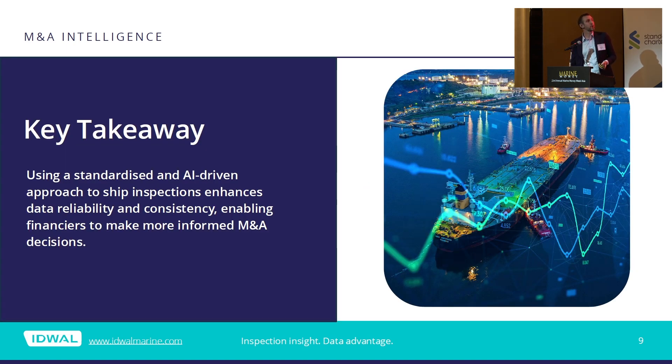The takeaway here is that using a standardized and AI-driven approach to the ship inspection process enhances data reliability and consistency, and enables both financiers and owners to make more informed M&A decisions.